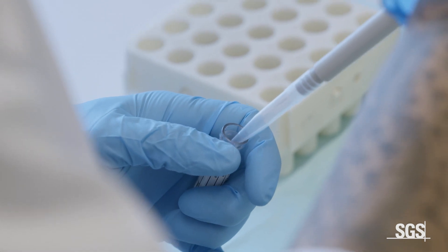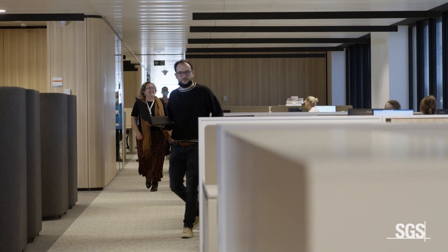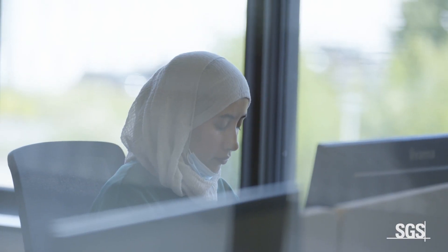On the top floor, our modern offices and collaboration areas allow our CPU staff to focus and to share knowledge. Everyone enjoys the benefits of our state-of-the-art and eco-friendly sustainable accommodation.